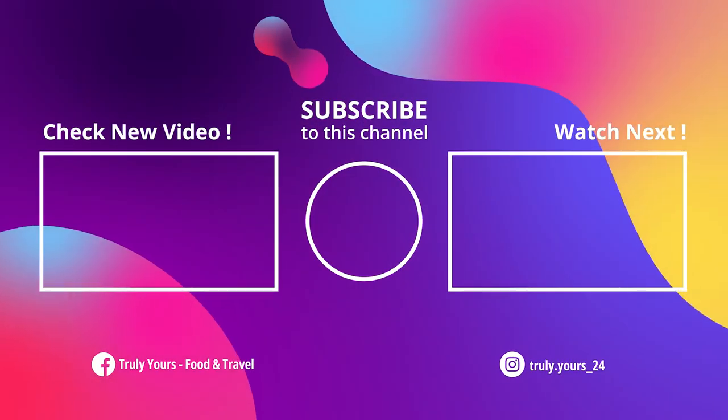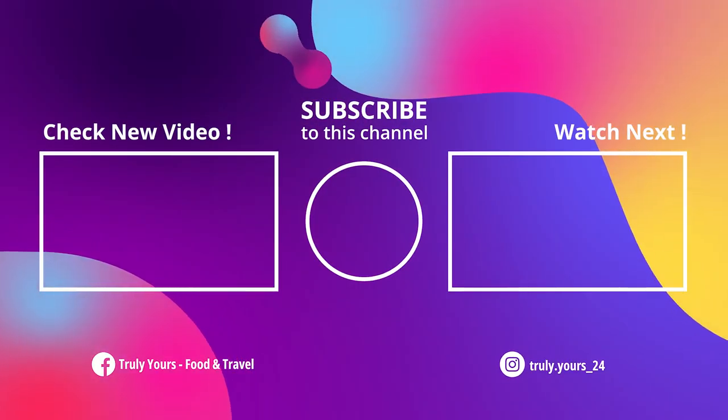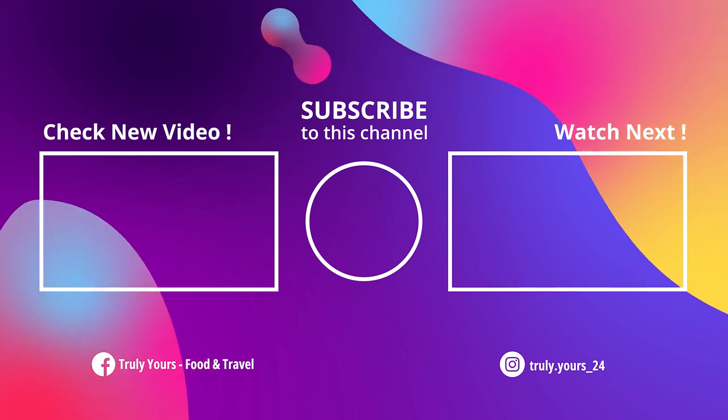So guys, subscribe to our channel Truly Yours Food and Travel, and like and comment on our videos. Thank you!